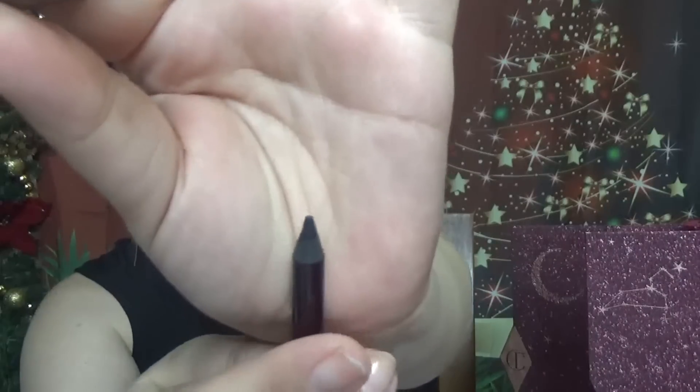Then we have an eyeliner — this is the Rock and Coal Iconic Liquid Eye Pencil. Here is the size of this one, and here is the color. It's very, very creamy also.